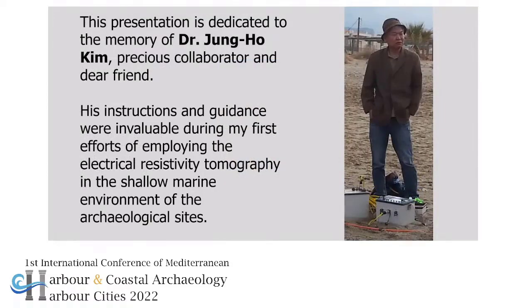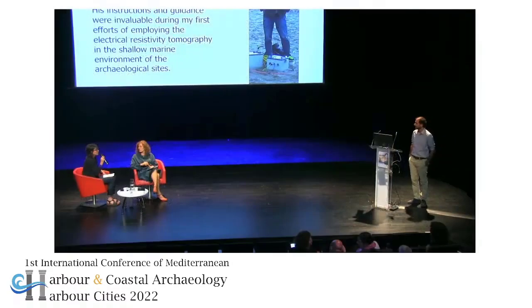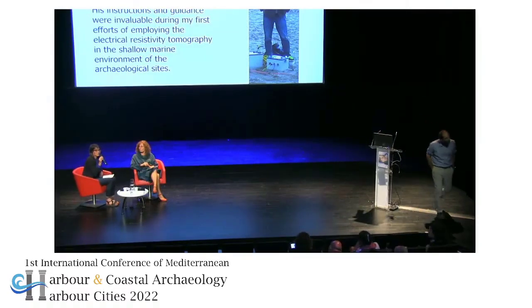Thank you very much for this presentation of some solutions for this grey zone, unfortunately well known to any archaeologist working on ancient ports.